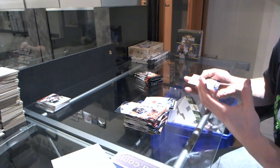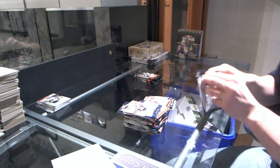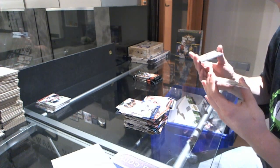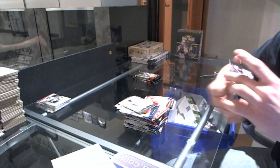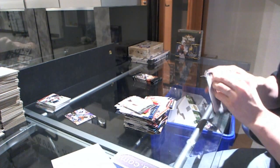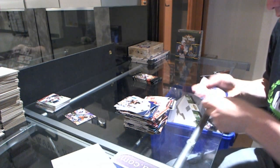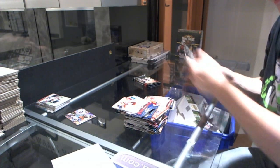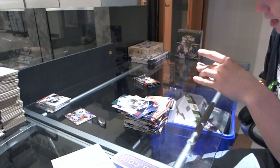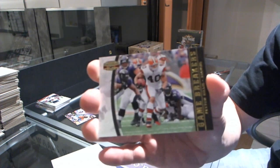We've got a Rookie X-Parallel number to 250 for the Bucks — Mason Foster. We've got a Crash Course, which will be random between the Vikings and the Bears — Brian Urlacher, Adrian Peterson. We've got a Game Breakers Gold number 21 of 100 for the Browns — Peyton Hillis.